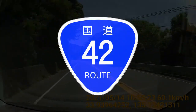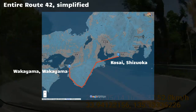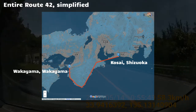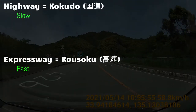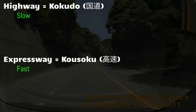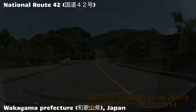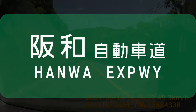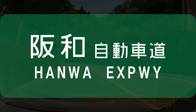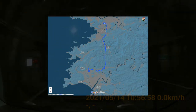Some background on Route 42: it's one of the 459 national highways in Japan and runs between Kosai City, Shizuoka Prefecture and Wakayama City, Wakayama Prefecture. The entire stretch is about 500 kilometers, and I'm only covering a short portion here. In Japan, highways including Route 42 are called Kokudou, which are different from expressways called Kousoku that have higher speed limits. In Wakayama Prefecture, Route 42 was practically the only path for drivers going between major cities for a long time.